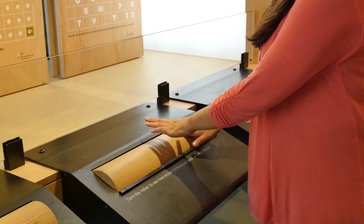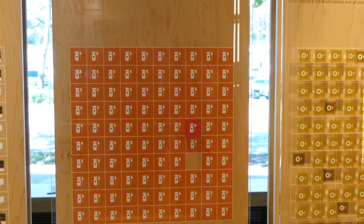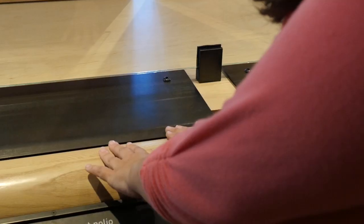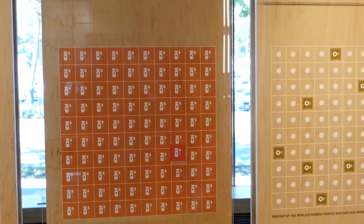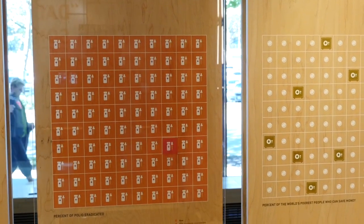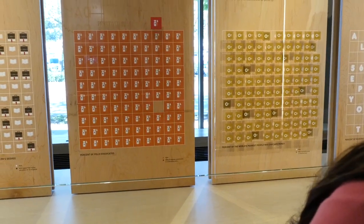There's something I really love about this panel on working to eradicate polio. You'll see polio is 99% gone from the world, but then you look at this 1% and that's you as a donor. Doesn't that feel amazing that you could be the final puzzle piece to make this end?